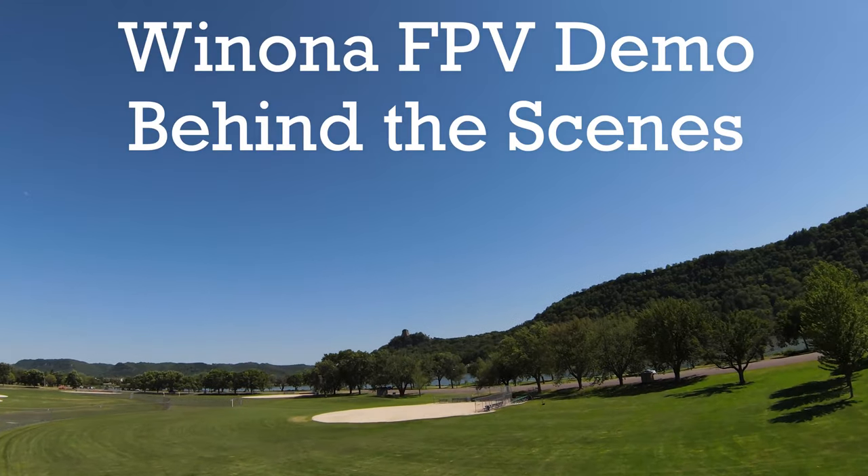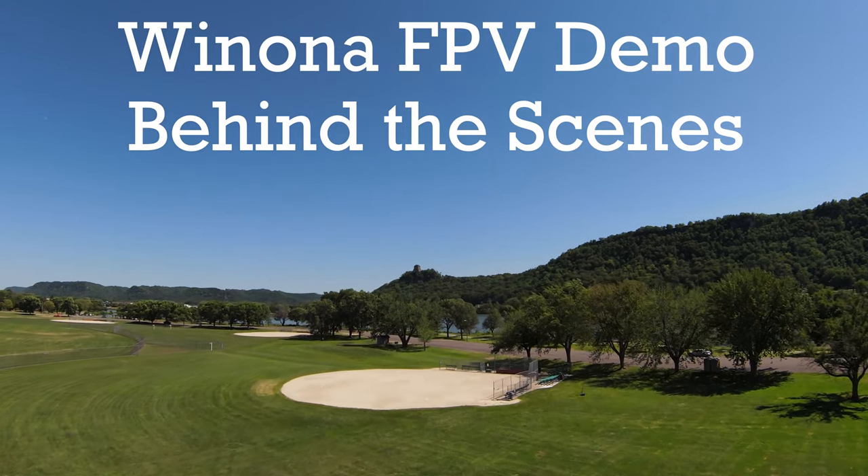What's up everybody? It's Seth Thompson here today, and I'm here to talk about the Winona FPV drone demo behind the scenes. To figure out how different forms of technology and drones can be used commercially in different industries, I decided to make an FPV drone video of Winona State's campus. I also used a normal quadcopter, the Mavic Air 2, and essentially compared and contrasted the ways you can use the footage from these different quadcopters.